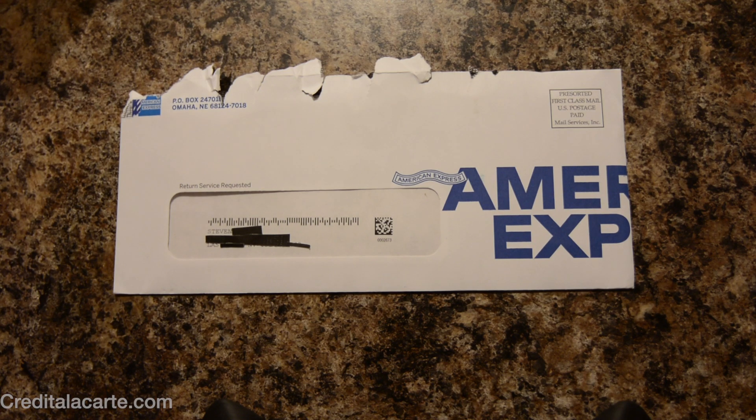Hey guys, this is Steven from Credit a la Carte and in this video I have my new Blue Cash Preferred card. I already opened up the package a little bit, but I wanted to do a little unboxing video just so you guys could see what it looks like on the inside. One awkward thing about this though is that this is not me signing up for the card — it's actually just a replacement card.